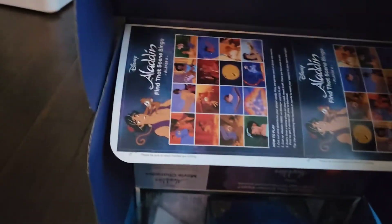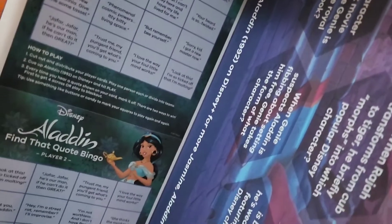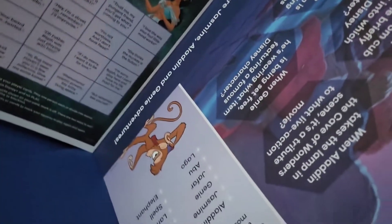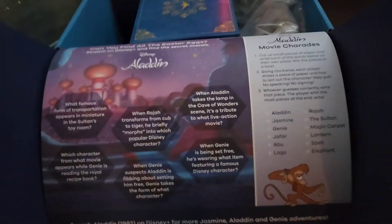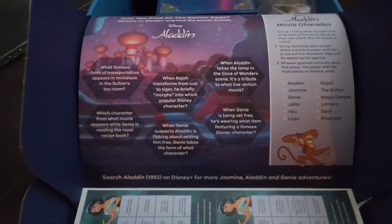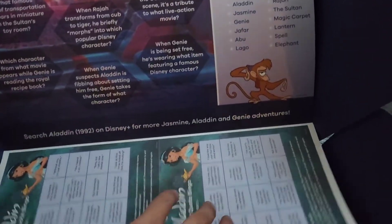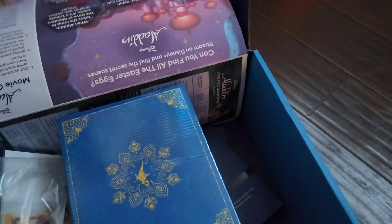Looks like some Aladdin stuff — some kind of bingo game, more Aladdin stuff, and a charade game. That's pretty cool. Oh, look at that — it's supposed to fold out like that. Yeah, that's what it's supposed to look like.